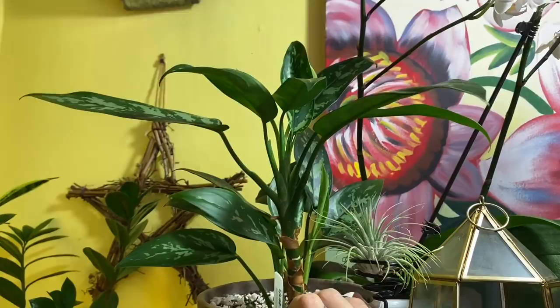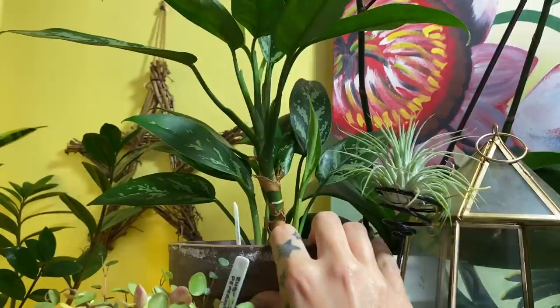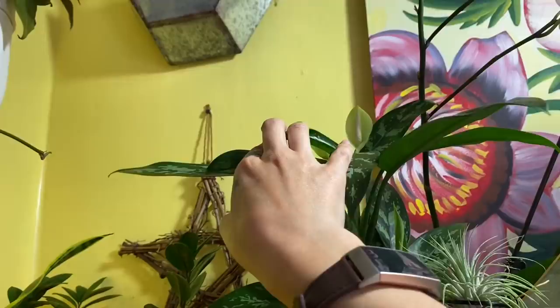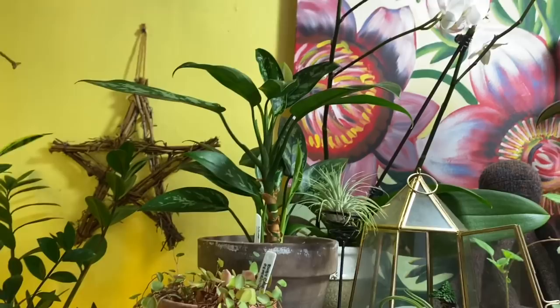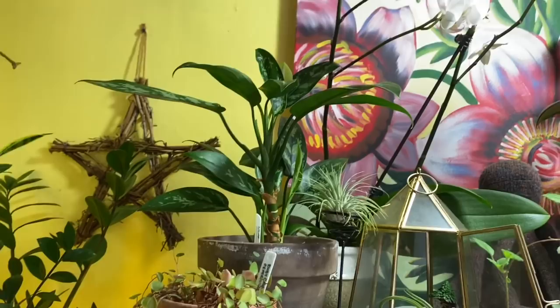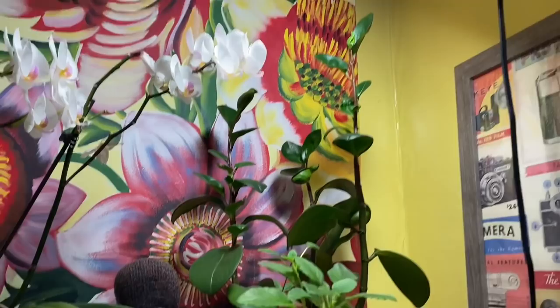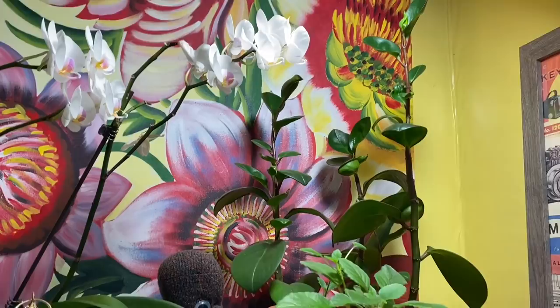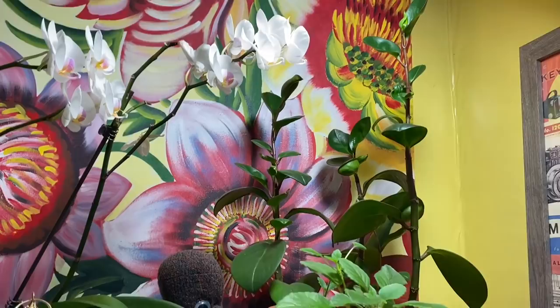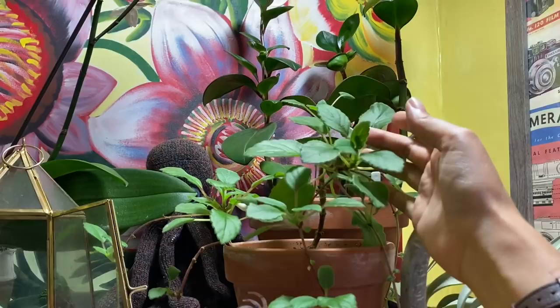Up here we have your standard aglaonema — this is the 'Maria' variety — it's actually putting off a little pup over here and just flowered up there. This is one of my first houseplants and aglaonemas are a pretty underrated plant — they're good sturdy plants that don't need a lot of light and a lot of them are very pretty. Back there I have a very leggy peperomia obtusifolia — I think it's either reaching for the light or maybe it just grows like that, but perhaps it's not getting quite as much light as it needs.